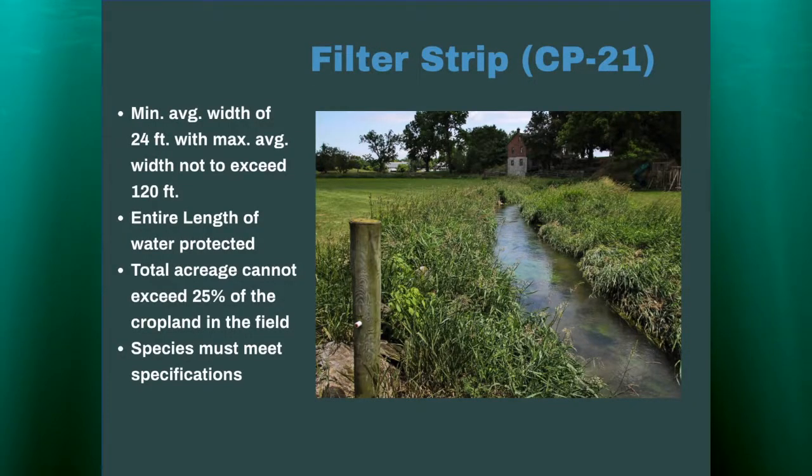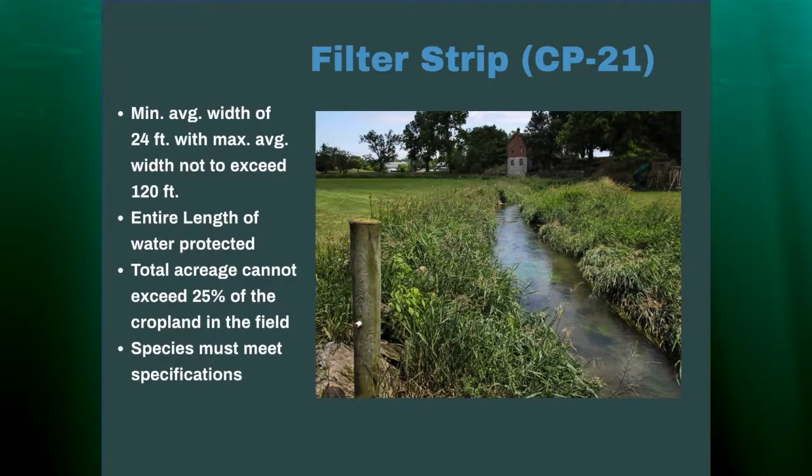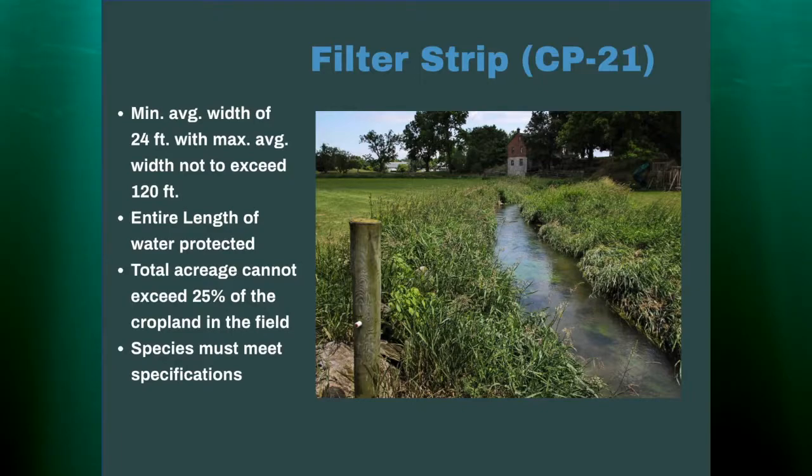The filter strip: the minimum average width was 24 to 120 feet, and it needed to be the length of water protected on that tract being enrolled into CRP. The picture shows the practice on either side of the stream, but for the CRP practice it needs to be the length of the actual stream on one side. The total acreage cannot exceed 25% of the cropland in the field.